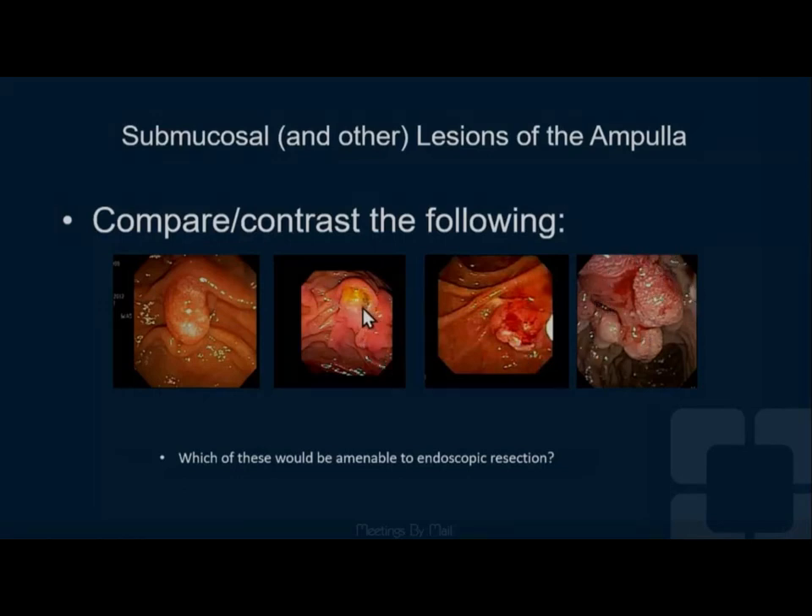And what's this? That's a main duct IPMN. You've got the mucin right at the ampulla, so you're not going to mess with this. This is much more for proper diagnosis and then probably surgery.